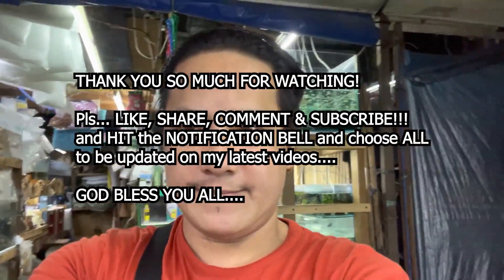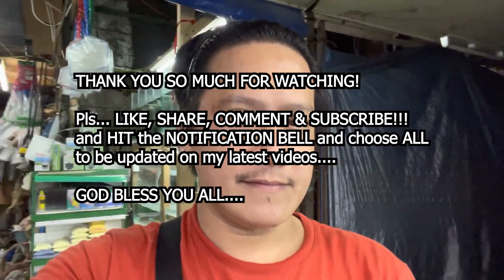Maraming maraming salamat po sa inyong lahat. Yun lamang po mga kahabis, mga kalodi. Maraming maraming salamat. God bless you all. Good night. Bye-bye.